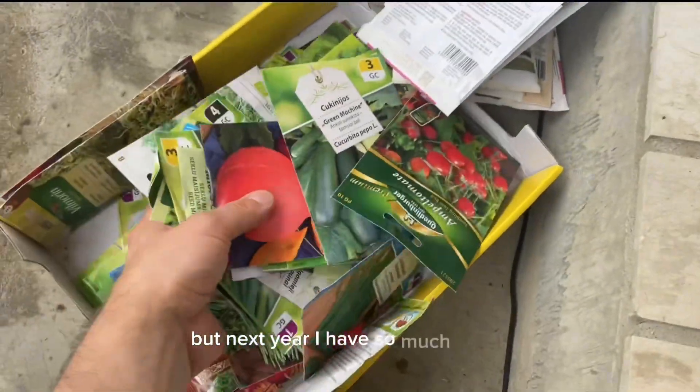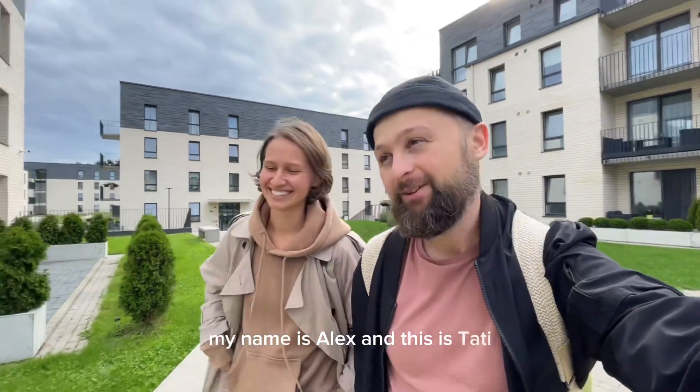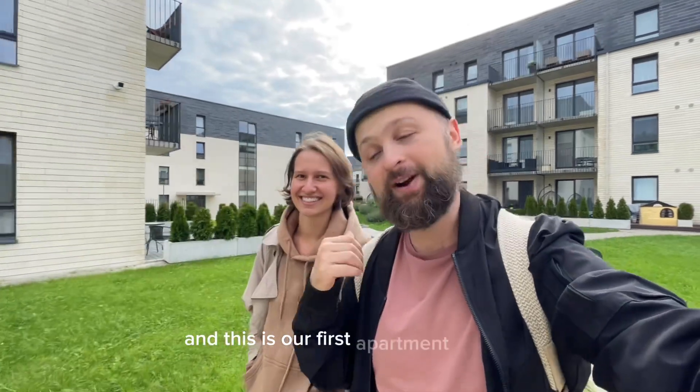Growing those tomatoes was amazing, but next year I have so many seeds I'm gonna try. My name is Alex and this is Tati. We moved to Lithuania five years ago and we always rented — our whole life we rented. And this is our first apartment we got.